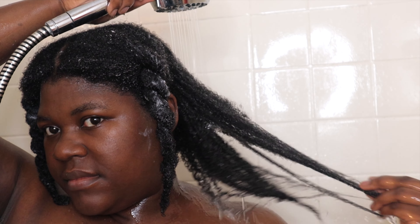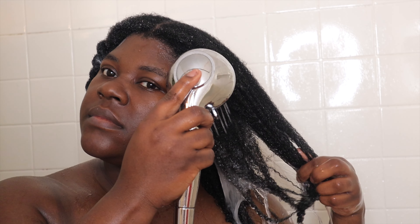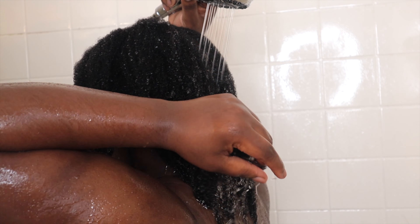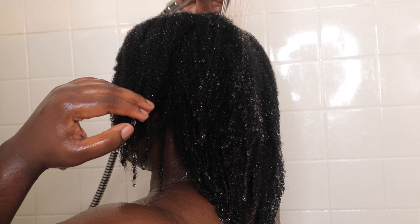But look at my curls, y'all — look at my hair! This deep conditioner never leads me wrong. My hair always comes out looking so shiny, so refreshed, so soft, so pretty — all the names you could think of. I love using TGIN deep hydrating hair mask. If you have yet to try it, I have no clue what you're waiting on — you should have bought it on Black Friday.